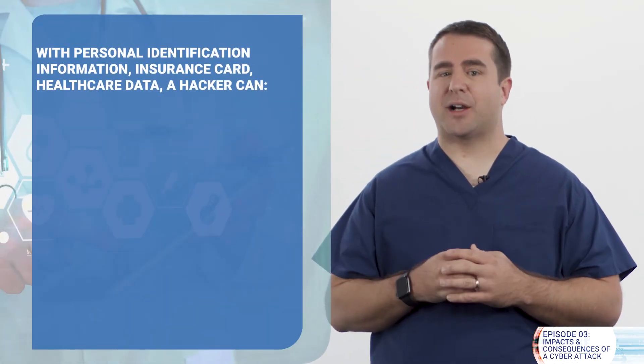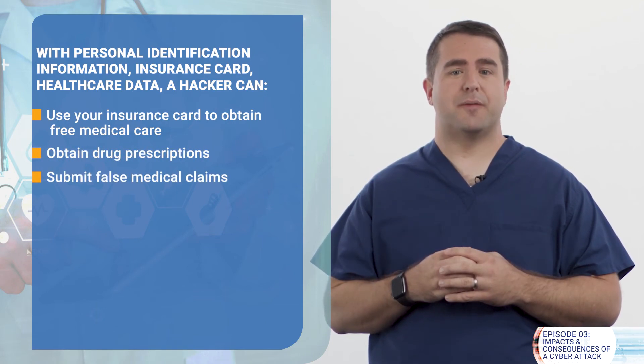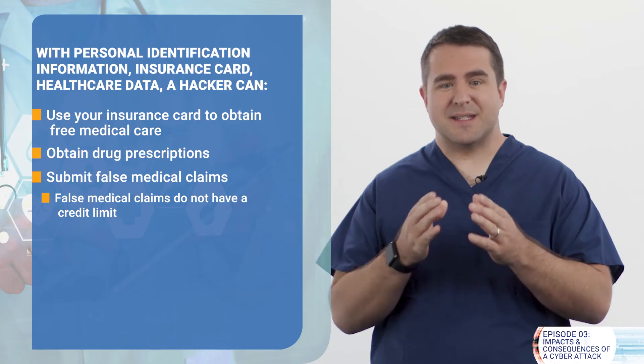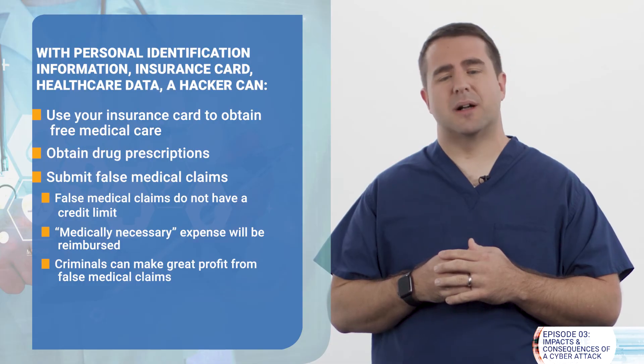So what can criminals do with your medical identity? This includes the identity information already mentioned, plus your insurance card and healthcare data. Using this, a hacker can use your insurance card to obtain free medical care, obtain drug prescriptions, or submit false medical claims. Unlike a credit card, these medical claims don't have a credit limit. Instead, if something is deemed medically necessary, the expense will be reimbursed — hence, criminals can make a great profit.